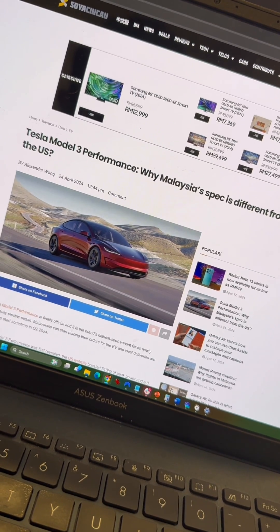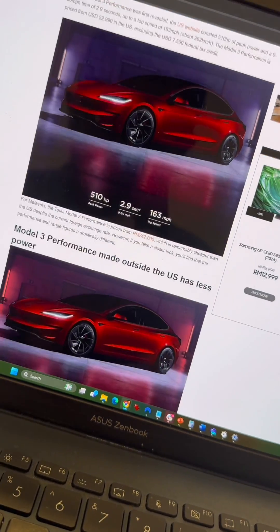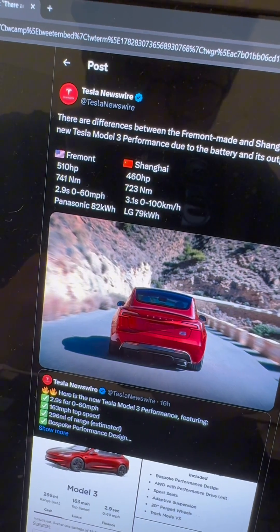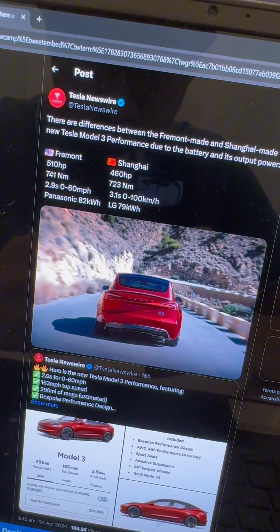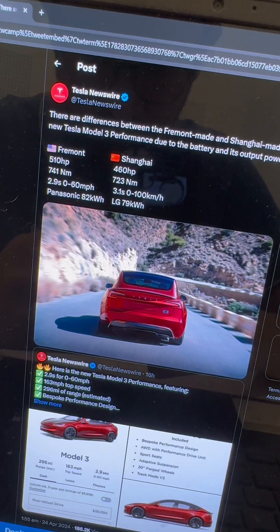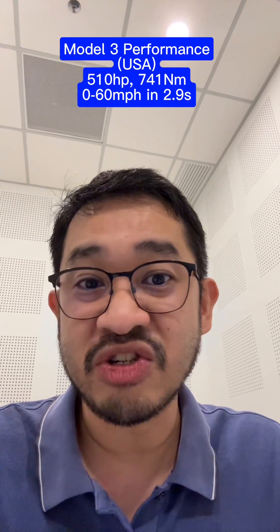The reason why the specs are different from the US is due to the battery configuration. The Model 3 Performance made in the US uses an 82kWh Panasonic battery, while the ones produced in China's Shanghai Gigafactory use a 79kWh LG battery. So the US-made EVs are more powerful at 510hp and 741Nm of torque, while Malaysia and the rest of the world only get 460hp and 723Nm of torque.